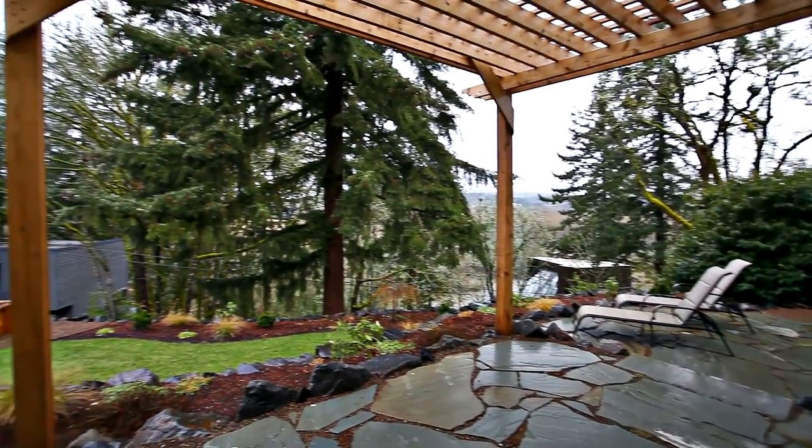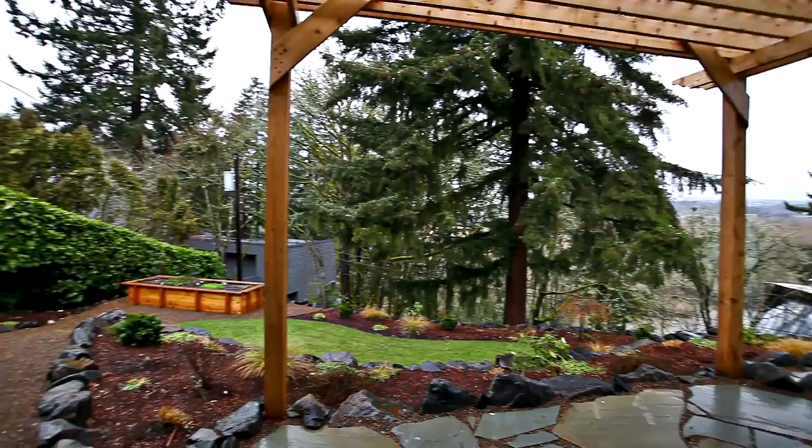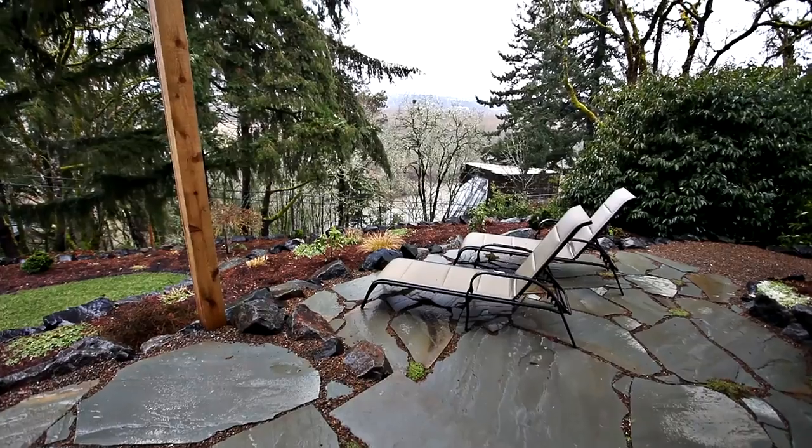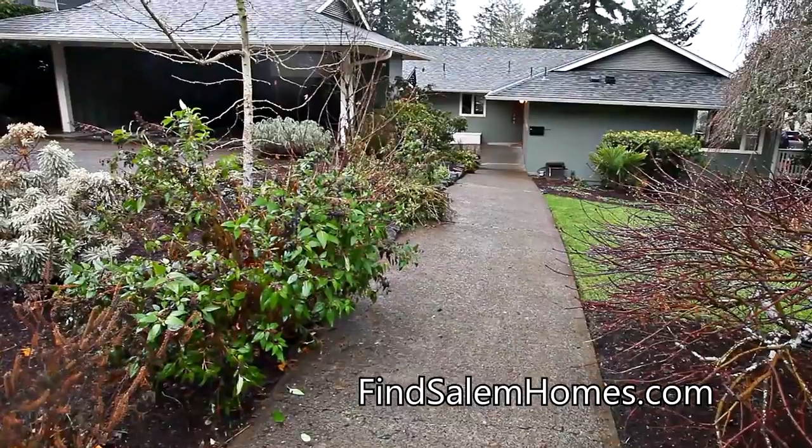The well-manicured yard offers a fantastic space for entertaining or tending to your garden. Other features include a workshop, central AC, and a sprinkler system.